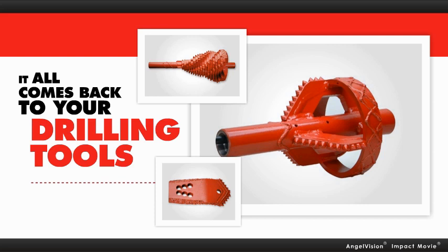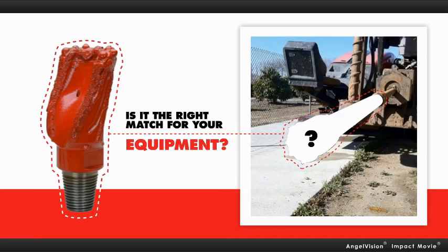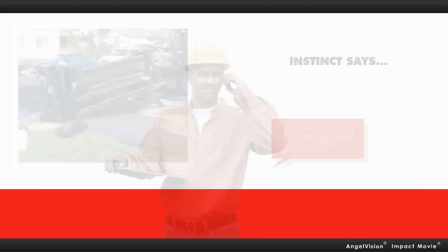Your horizontal directional drilling tools. Which prompts the question, do you have the right tool? Is it the right match for your equipment? And is it the right match for your application? It should be a simple fix, right?